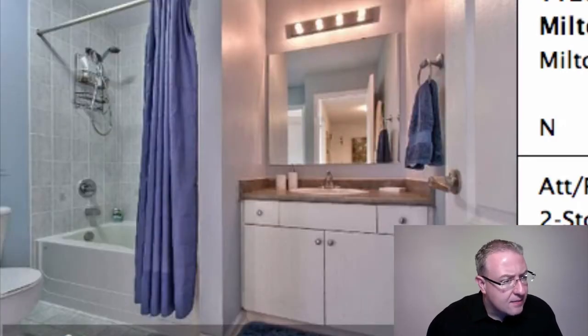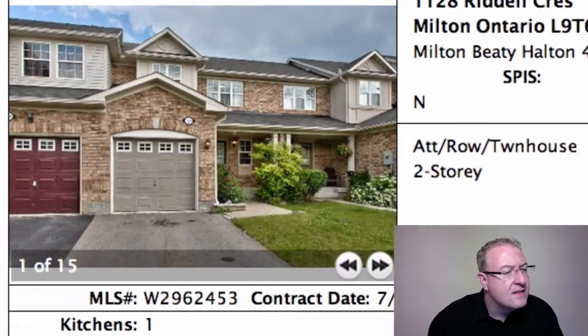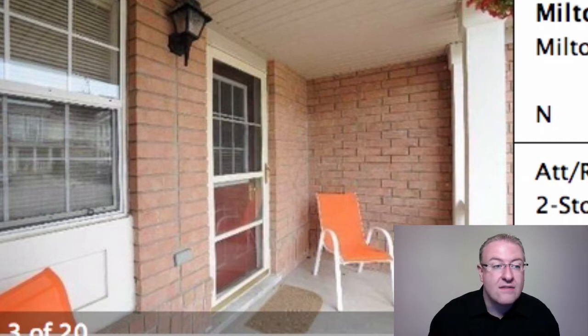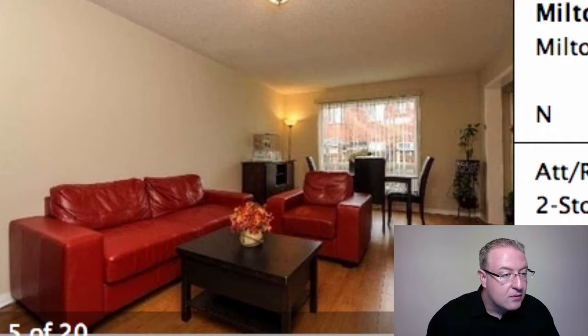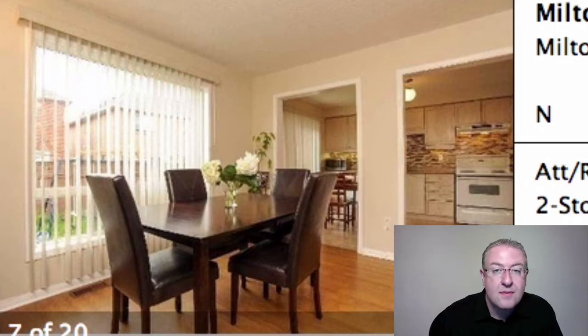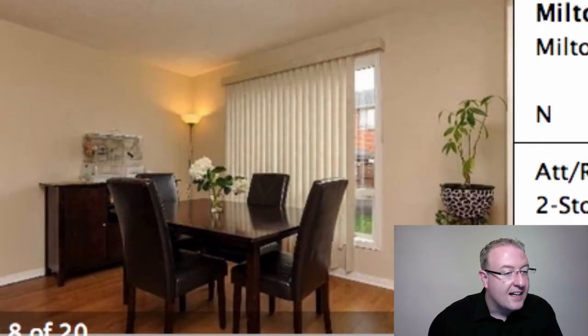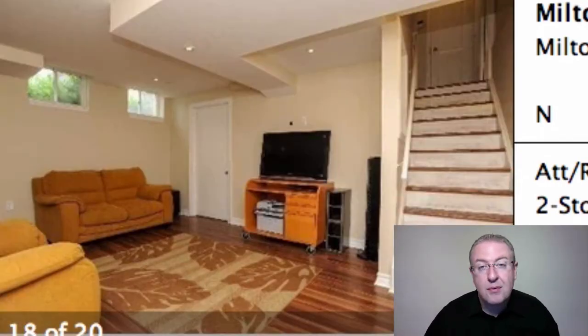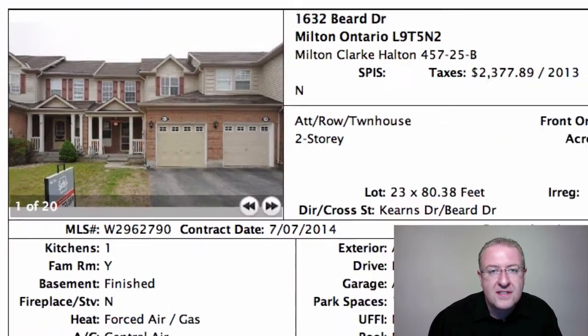This model has crept up into the $380s lately. You also have the same model on Beard for $389, and it has a finished basement. Typically the adjustment on a finished basement is somewhere between $5,000 and maybe $10,000 for this model. It's one big room, and they've set it up with two areas - some people do one big open room, some do dining plus living room. It's a little hard to configure because of where the stairs are. For the $5,000 extra, if you assume they're equivalent, the finished basement makes a big difference.